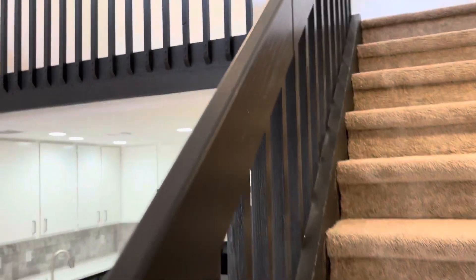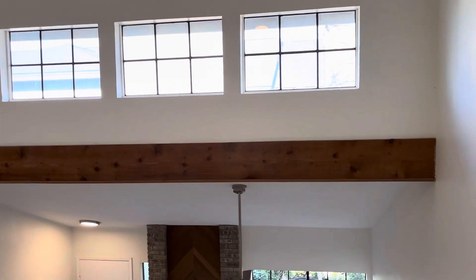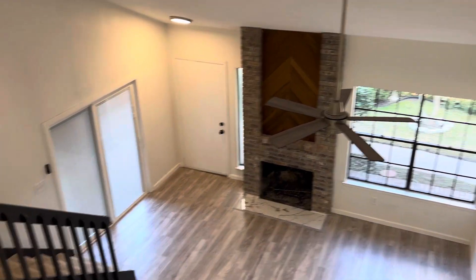And a nice balcony up here at the top. Great little office space for work from home with nice built-in bookcases. Looking out, you've got amazing, amazing views.